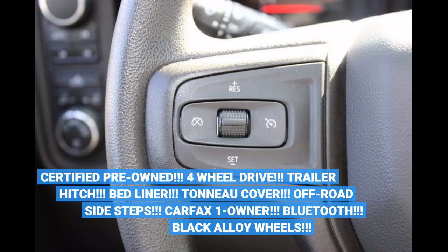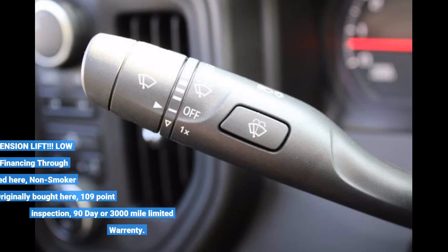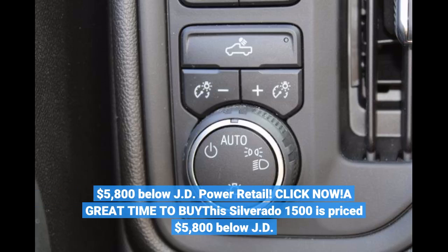Certified Pre-Owned. 4-Wheel Drive. Trailer Hitch, Bed Liner, Tonneau Cover, Off-Road Side Steps, Carfax One Owner, Bluetooth, Black Alloy Wheels, Trail Boss Factory 2-Inch Suspension Lift, Low Miles: 9,471. Price includes financing through Ally Financial. Serviced here, non-smoker vehicle, originally bought here. 109-Point Inspection. 90-Day or 3,000-Mile Limited Warranty. $5,800 Below JD Power Retail.